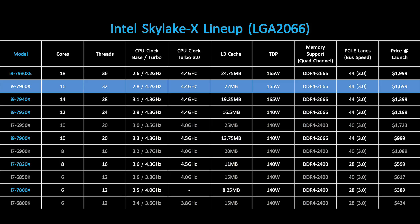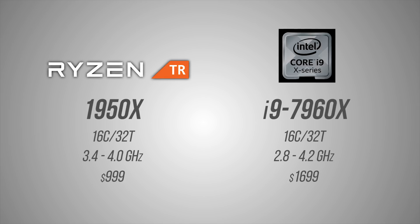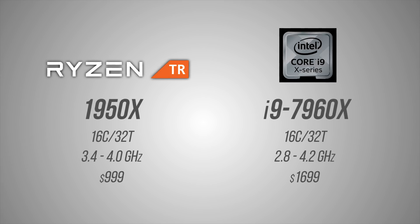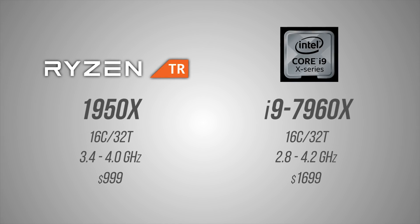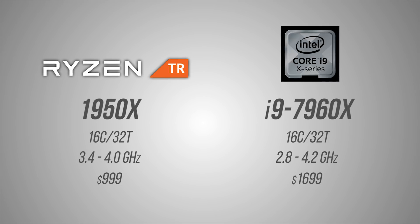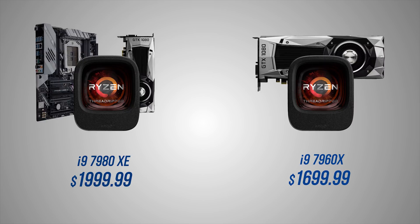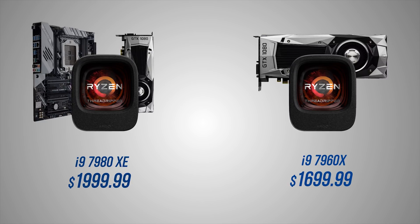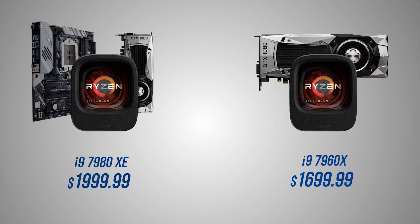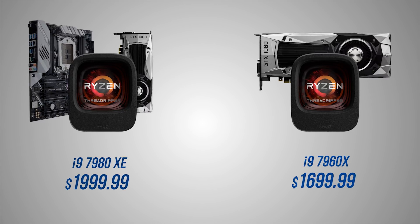It will still put a very big hole in your pocket though. While the i9-7980 Extreme Edition doesn't really have a direct competitor from AMD just yet, the 7960X has the exact same number of cores and threads as the 1950X, and yet it costs $700 more. To put the pricing into perspective: you can effectively buy a Threadripper 1950X, an Asus Prime X399A motherboard, and a GTX 1080 for the price of a single i9-7980 Extreme Edition, or grab a 1950X and a GTX 1080 without going over the 7960X's price point.